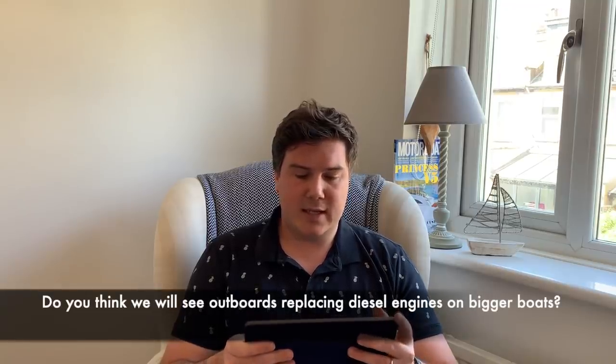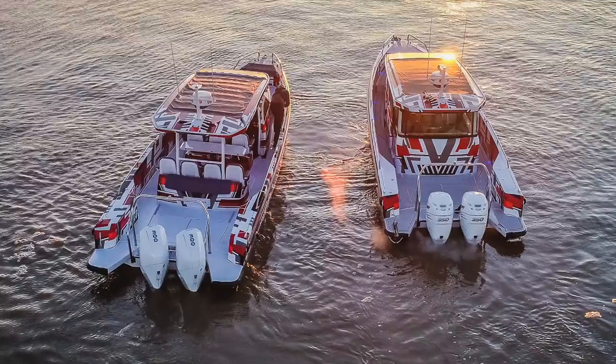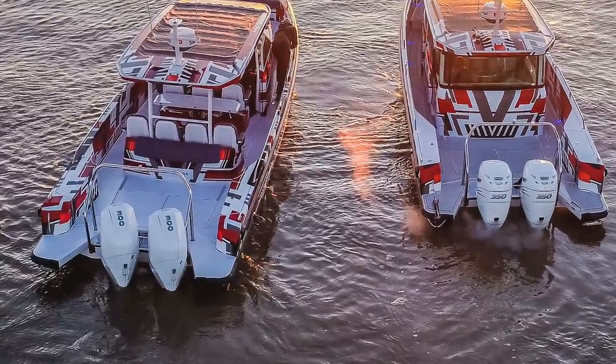Do you think we will see outboards replacing diesel engines on bigger boats? That's from Clayton Wurtz. I don't think we'll see them replacing diesel engines necessarily, but I think they'll be offered as an option on a lot more boats. At the Cannes Boat Show last year I've never seen so many 40-to-50-foot boats fitted with outboards. They've been doing that in the States for a long time but it really hasn't caught on in Europe until now, because outboard technology has really improved — the way they look, their efficiency, performance, reliability, and software, as well as how easy they are to handle with joysticks. So yes, I do think we're going to see more and more outboards fitted to ever bigger boats.